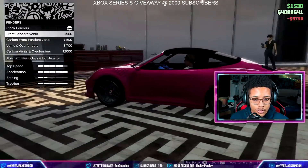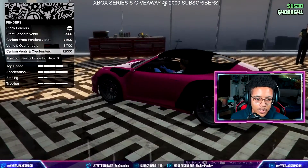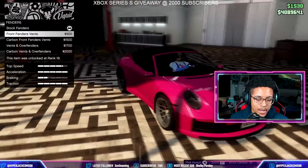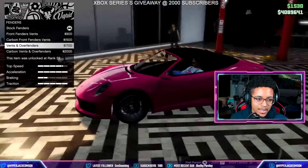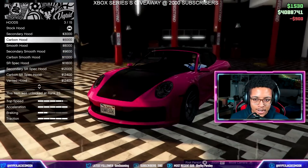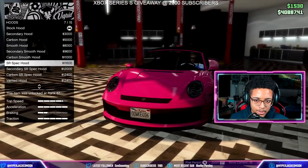For fenders, we can get arch covers — do we want a wide body on this drop-top? I think I'm going to add the fins but not go wide body. Actually no, I'm not doing wide body. I don't like the bolts. I'll just add the fins.